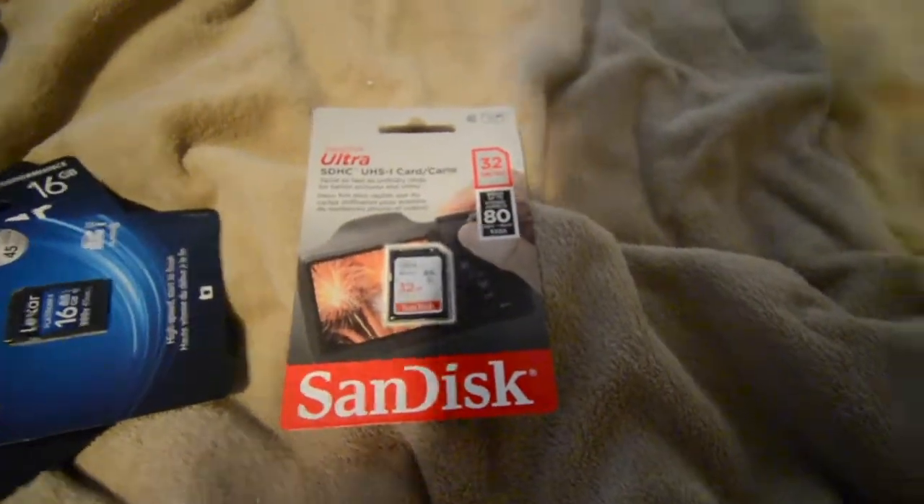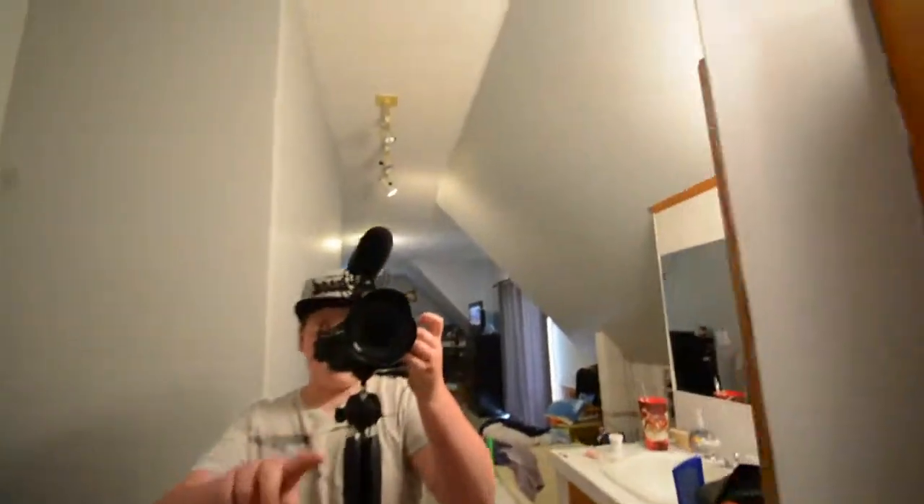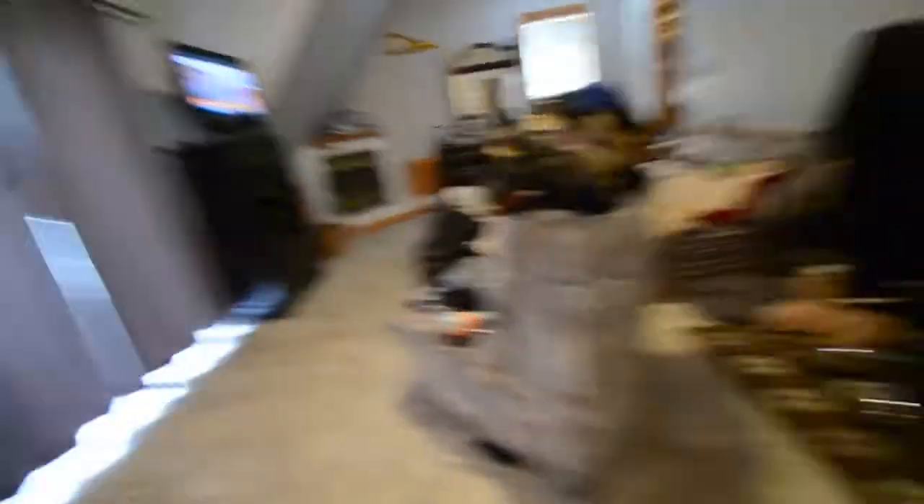I'm going down to get a couple more SD cards and maybe a new tripod because I don't like this one. I just got back from the store — picked up 32GB SD cards for my dad and three 16GB SD cards for me, plus an extra battery. Just letting that battery charge.